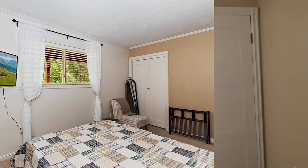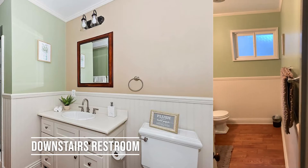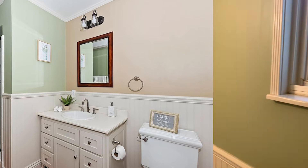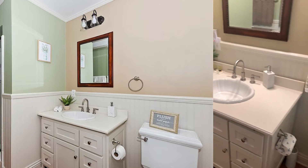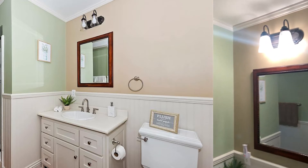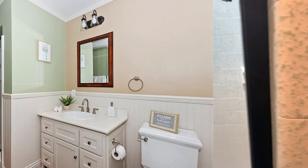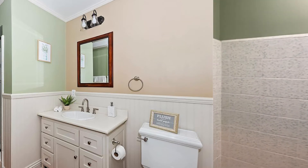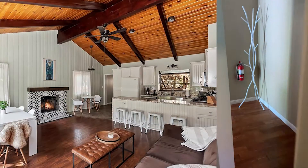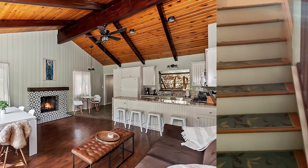Now we're going to come back out of the bedroom and make a right. We've got the downstairs bathroom — coming in here to take a little video of the bathroom, we have a shower. Now I know I said there were two bedrooms down here, but there's only one — one bedroom down here, the bathroom, plus the den.